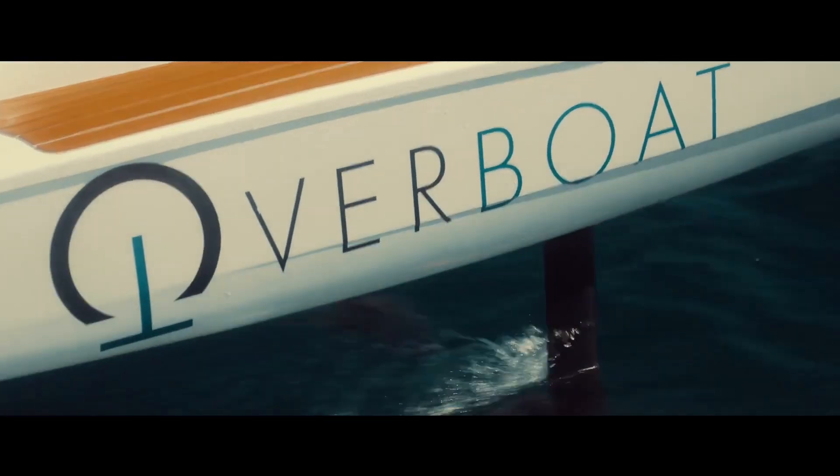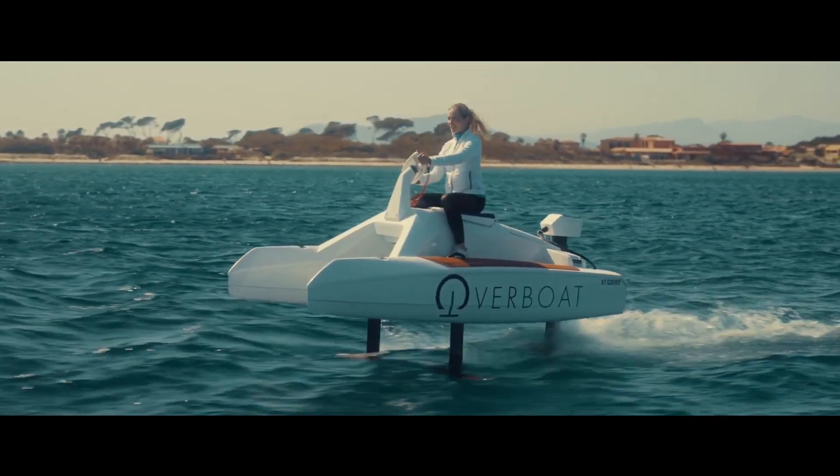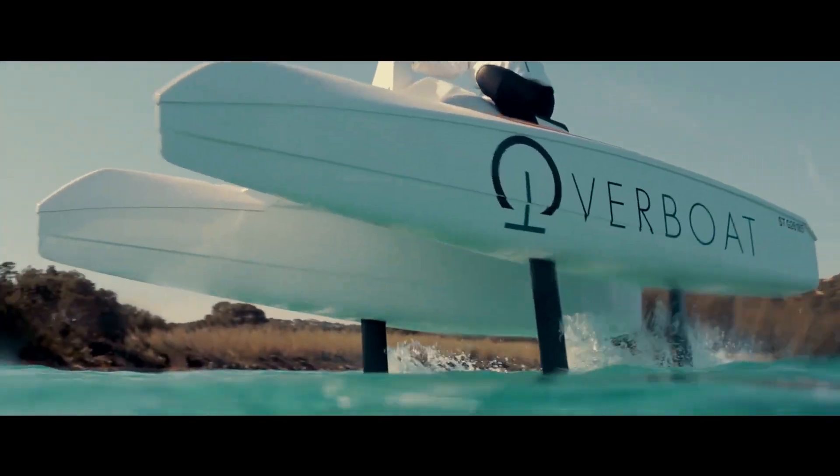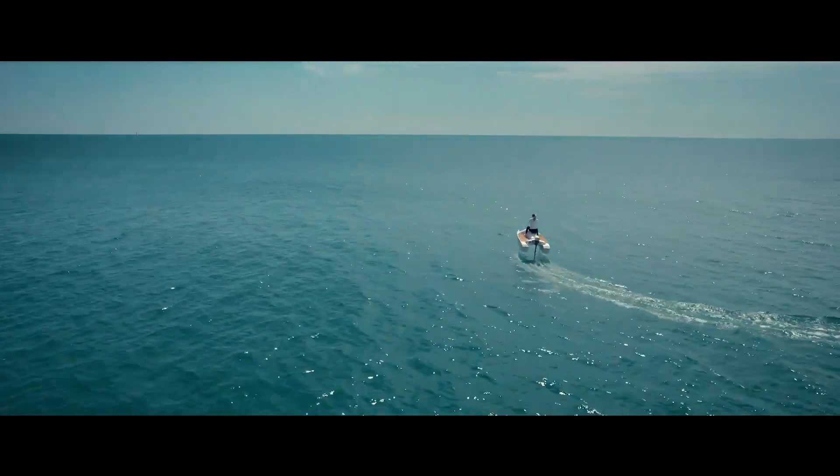The company's open-top overboat begins its journey as a fixed catamaran before lifting one or two passengers above the water to reach speeds of up to 20 knots or float times of up to two hours.